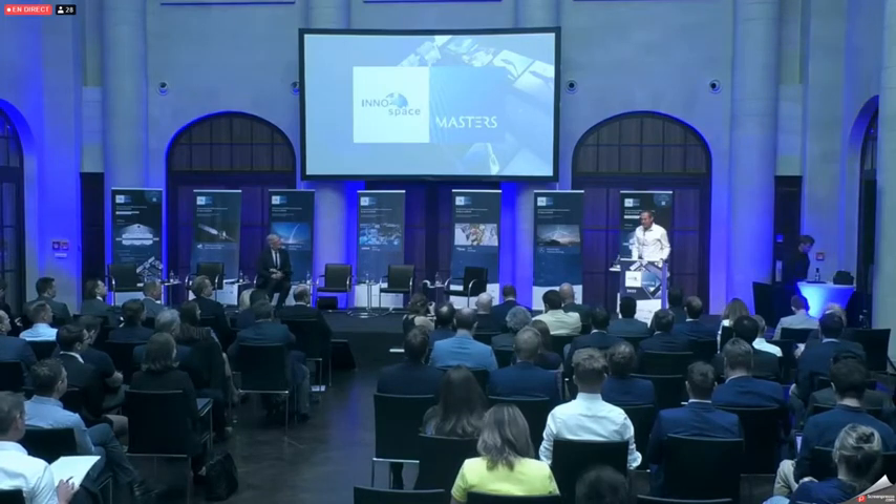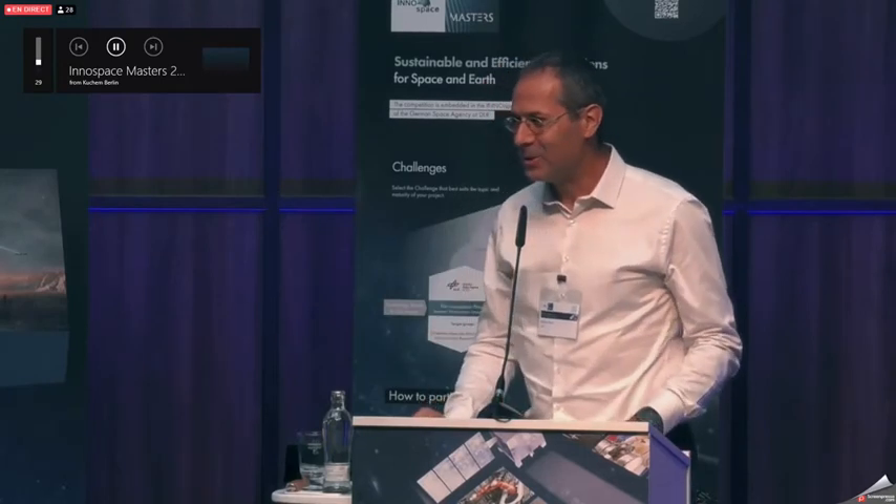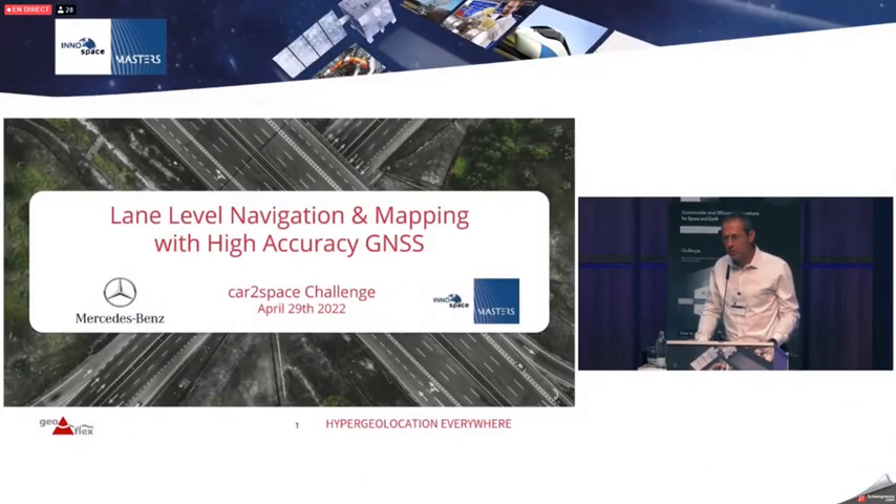Hello everybody. My friend Ludovic is attending the speech, so I'm Nicholas Berger presenting the vision of Geoflex. Geoflex does high-precision positioning by satellite means, and we are very proud to be a laureate of the Mercedes-Benz Car to Space contest.